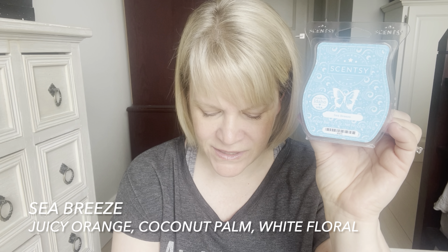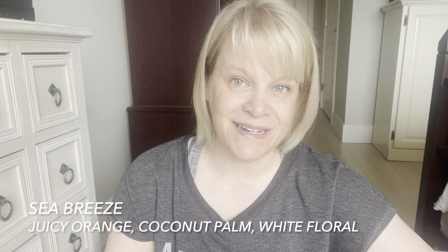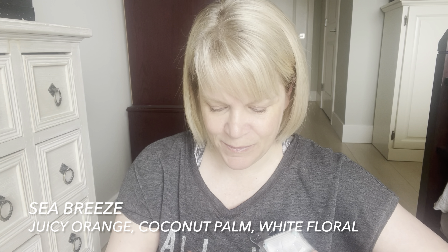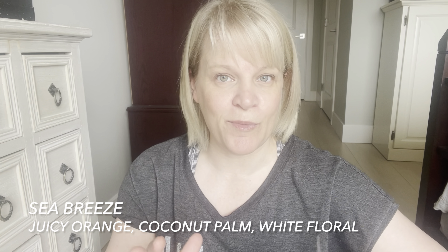Let's read the scent description. Scentsy says: a tropical celebration of juicy orange, coconut palm, and white floral dancing in the wind. I think that's a really great scent description because it talks about tropical, wind, orange, coconut palm, and white floral. You definitely get all of that, but in different proportions.